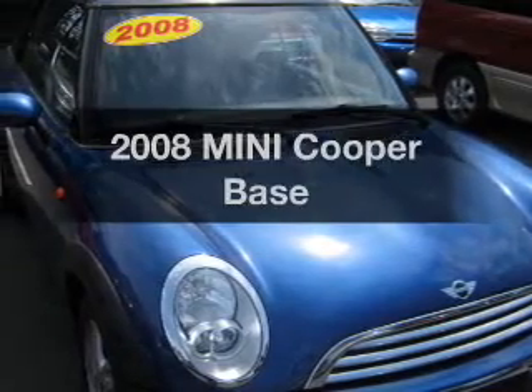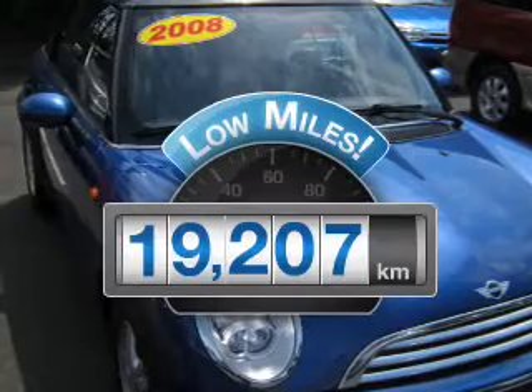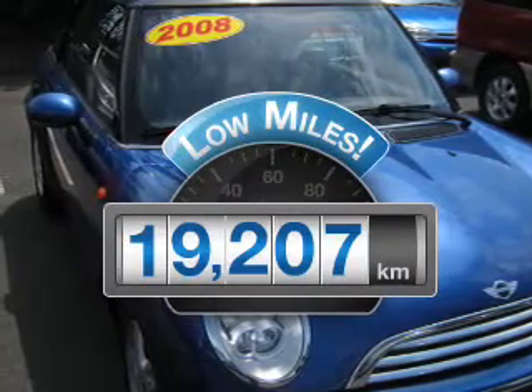Check out this 2008 Mini Cooper. This is the set of wheels you've been looking for. With low miles, this automobile will take you far and get you where you want to go.